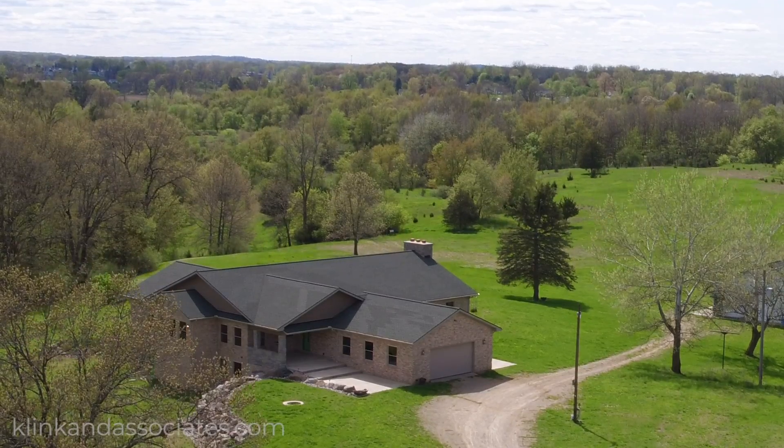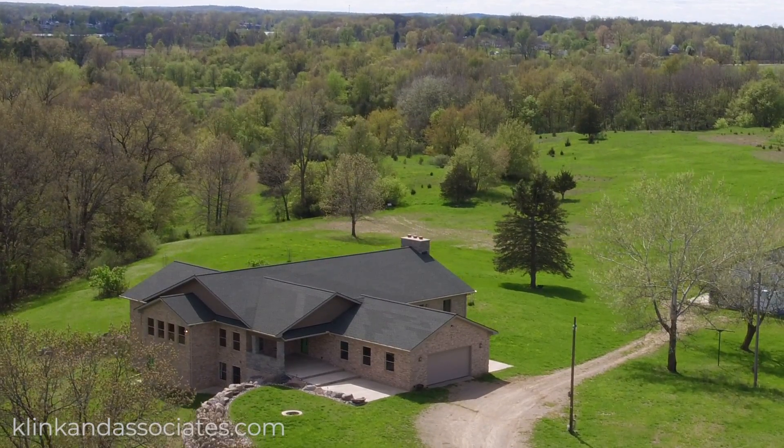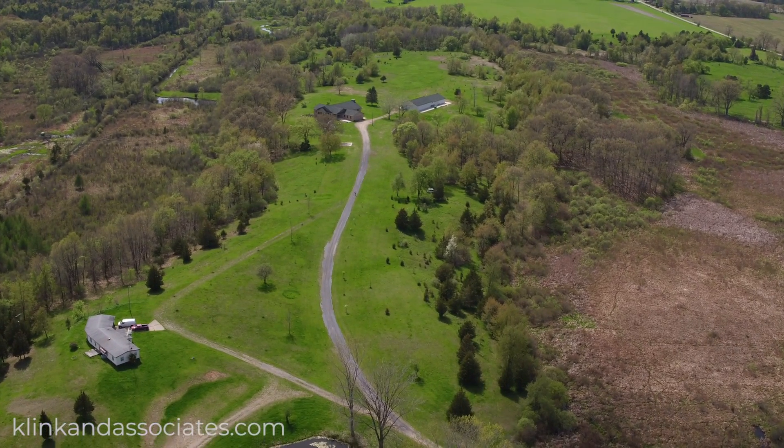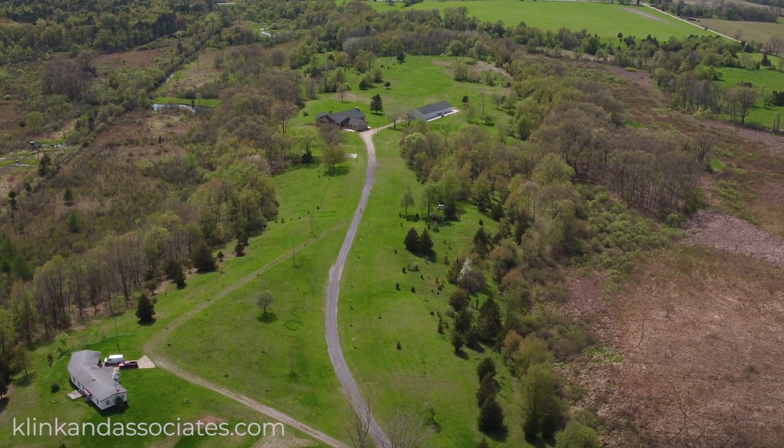Welcome to 18301 Lewis Road, located in Cement City, Michigan. Sitting on 66 acres of beautiful rolling land, featuring fields, wetlands, ponds, and forests.